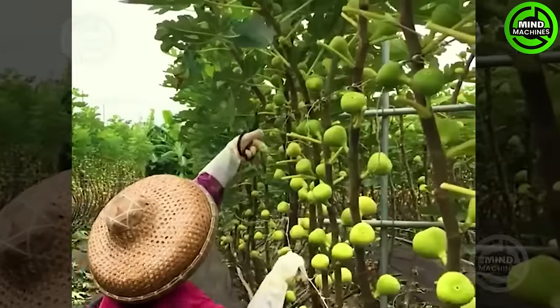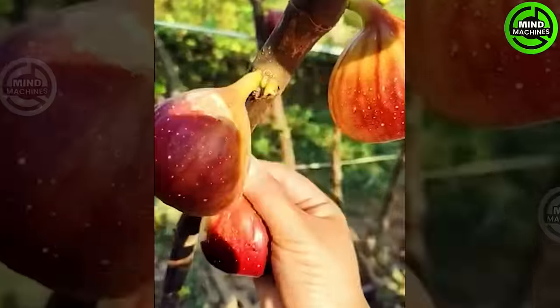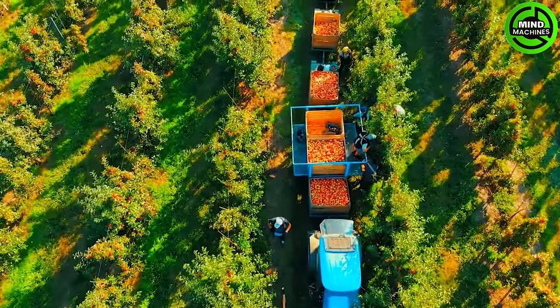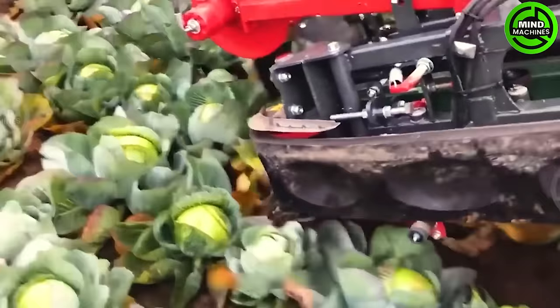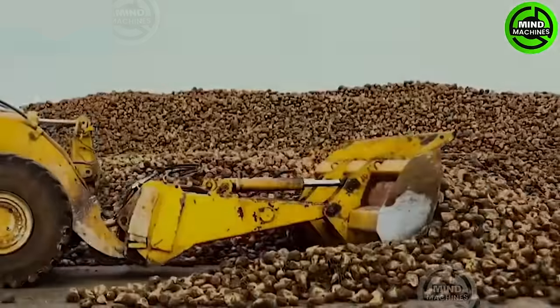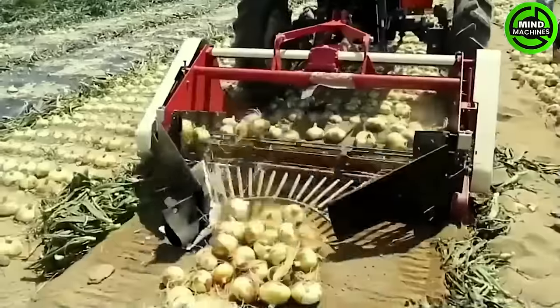Get set for an unparalleled journey — we're diving into the realm of state-of-the-art farming machinery that's elevating agriculture to new heights. These technological marvels are set to revolutionize land cultivation. Intrigued? Let's embark on this exploration into the future of farming together.